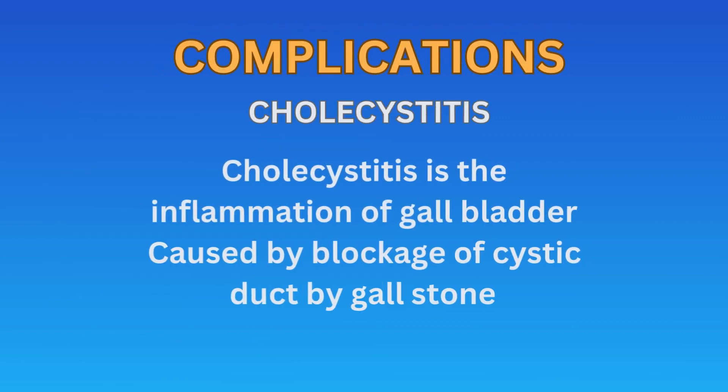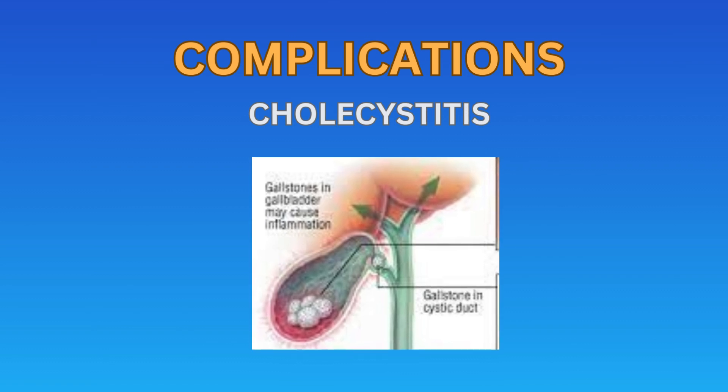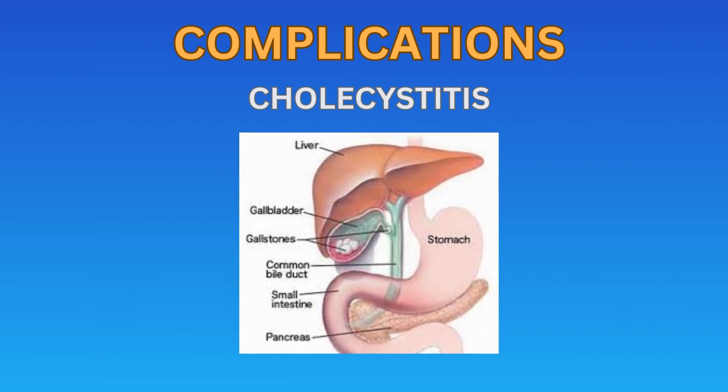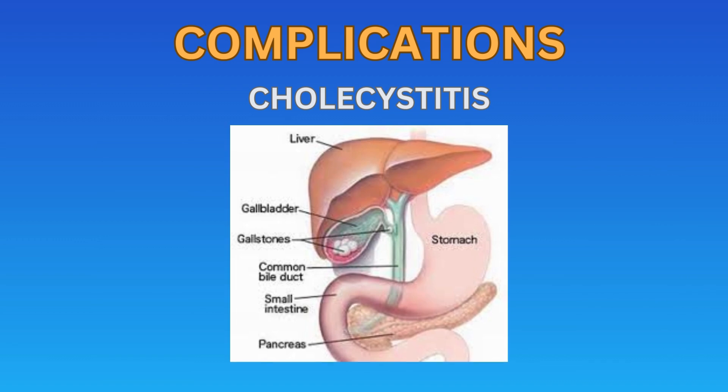Cholecystitis is inflammation of the gallbladder, often caused by blockage of the cystic duct by a gallstone. This can lead to pain, tenderness, fever, and sometimes infection. Acute cholecystitis may require hospitalization and, in severe cases, surgical removal of the gallbladder.